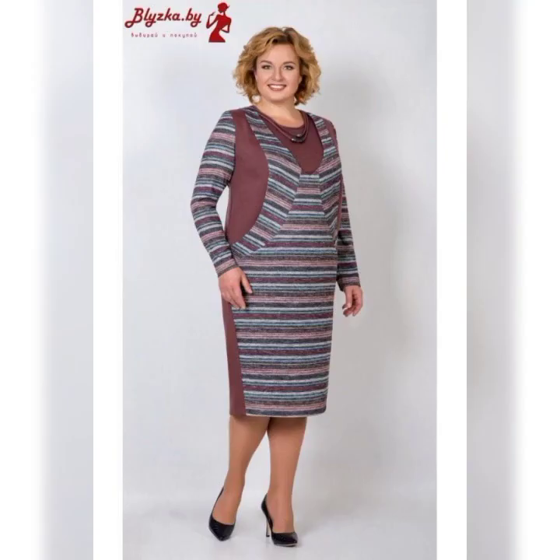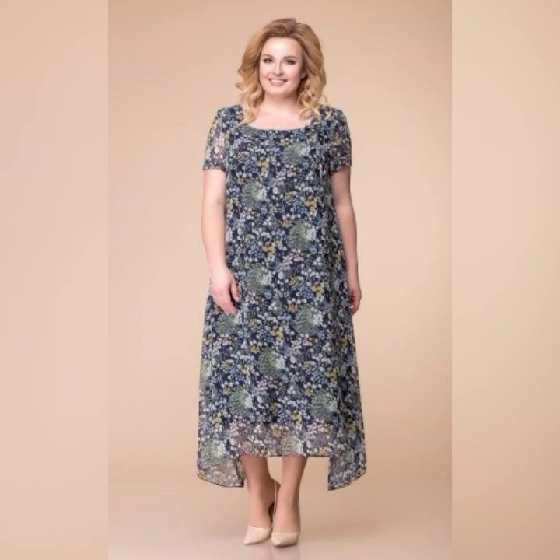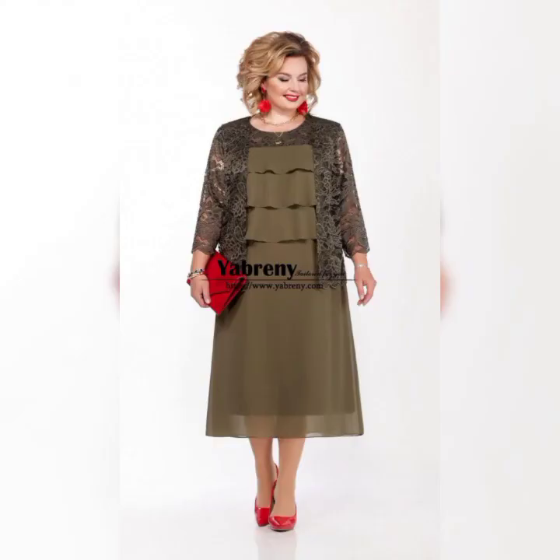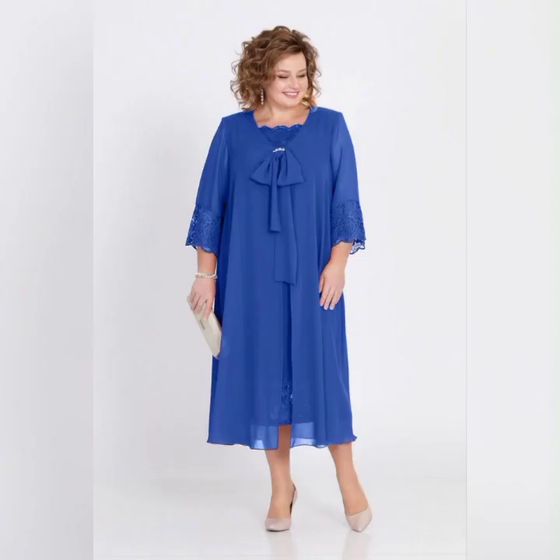Finally, let's talk about accessories. When it comes to plus-size mother of the bride dresses, it's important to choose accessories that complement the dress. A simple pair of earrings and a bracelet can be all you need to complete the look. So there you have it — some of the best plus-size mother of the bride dresses on the market.